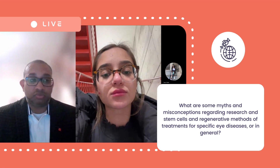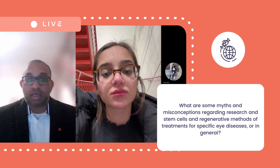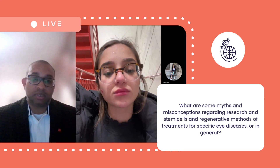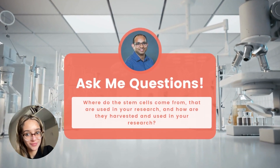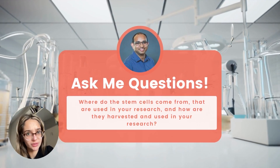Currently there are methodologies where the stem cells of one's own body are extracted and injected back into the same individual. Question number three: where do stem cells come from that are used in your research, and how are they harvested and used?